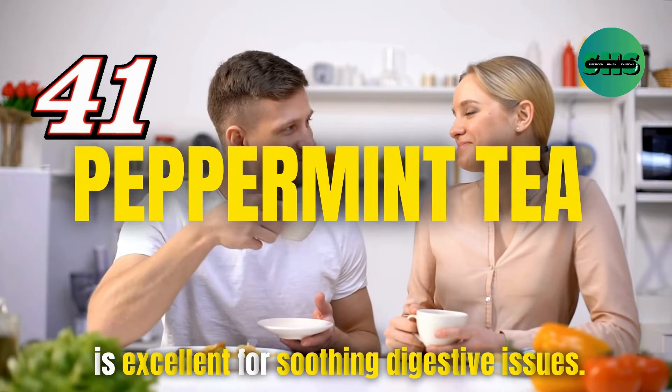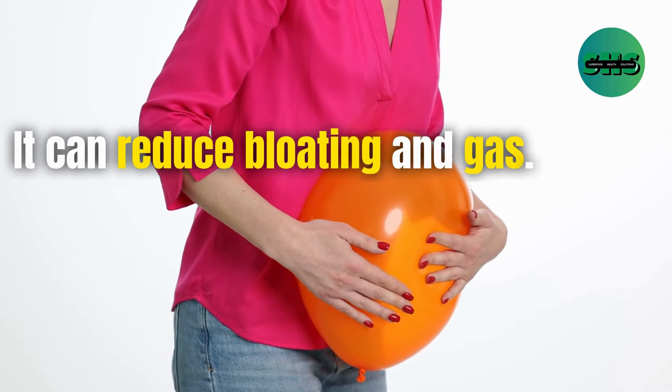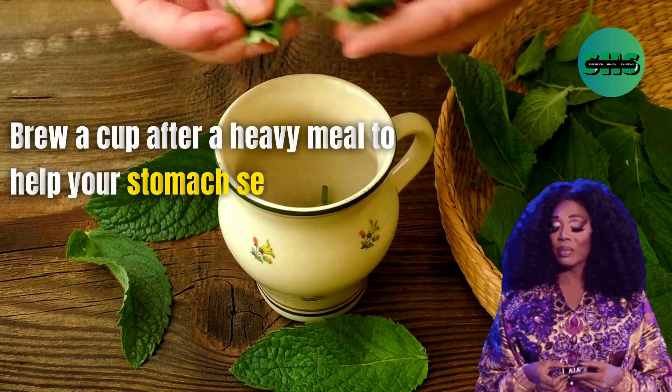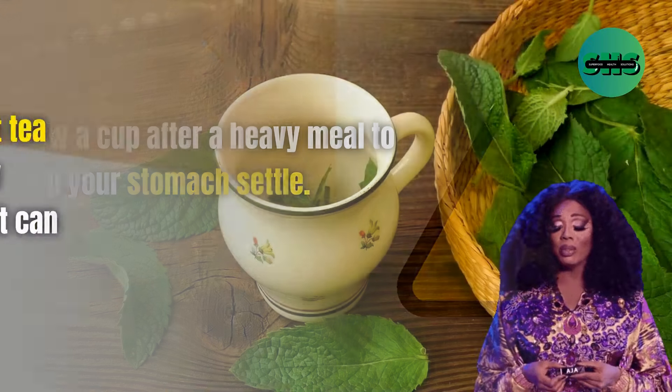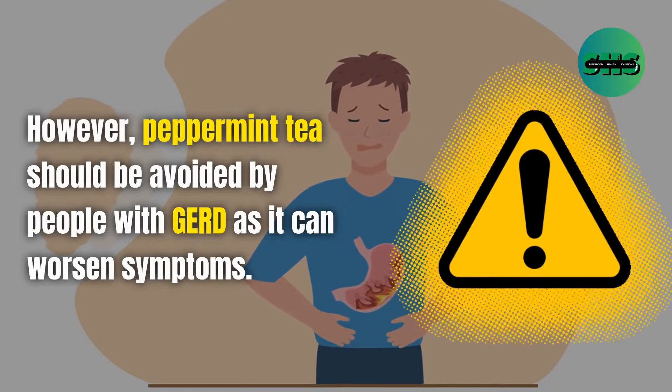41. Peppermint tea is excellent for soothing digestive issues. It can reduce bloating and gas. Brew a cup after a heavy meal to help your stomach settle. However, peppermint tea should be avoided by people with GERD as it can worsen symptoms.